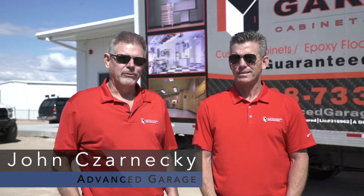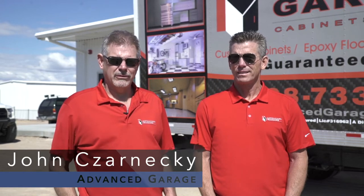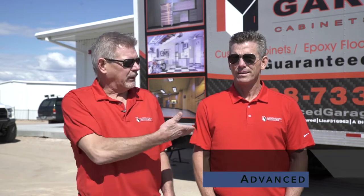Hi, I'm John Czarnecki. I'm the owner and founder of Advanced Garage, located here in Lake Havasu City. We've been in business for 19 years in the area. We're fully licensed, bonded, and insured. To my left here is Mike Peters — he's the head of sales and has been very instrumental in setting up this project and helping with the design phase.